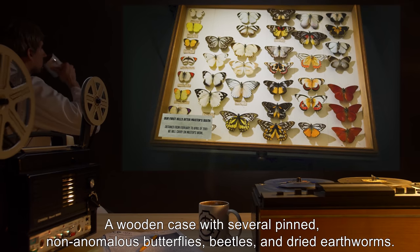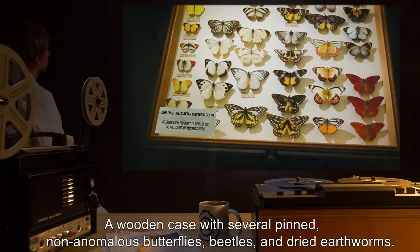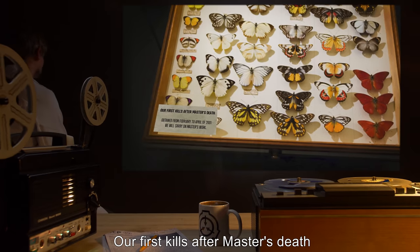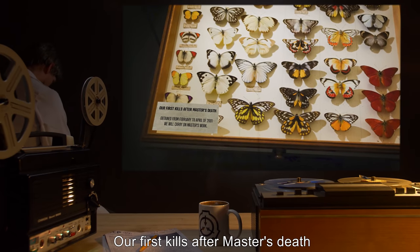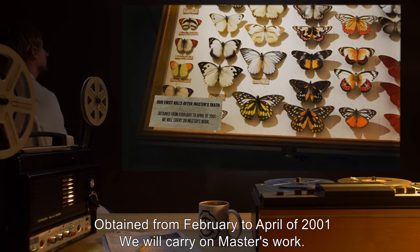Description: A wooden case with several pinned, non-anomalous butterflies, beetles, and dried earthworms. Our first kills after Master's death. Obtained from February to April of 2001. We will carry on Master's work.